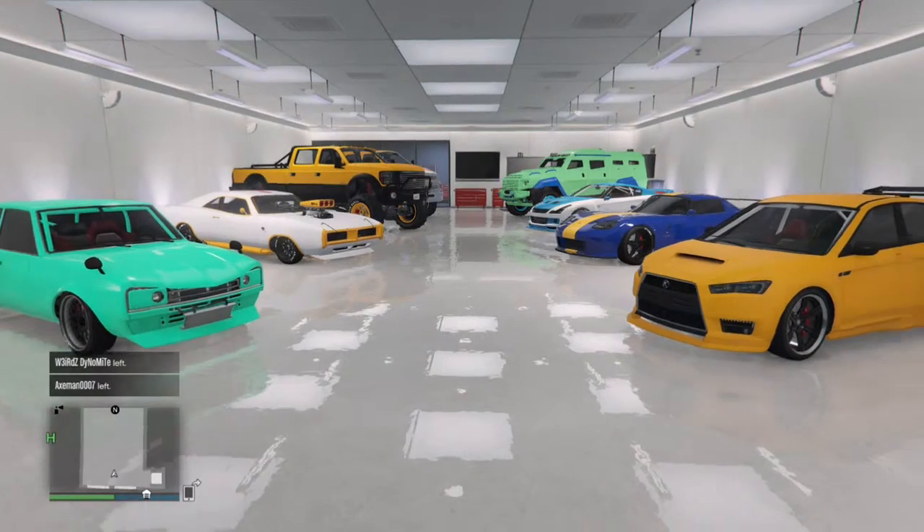What is up guys, my name is Art26 and welcome back to another garage tour. I haven't done any of these in a while, so let's get straight into it.